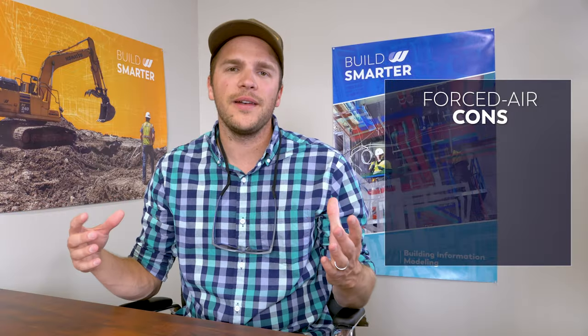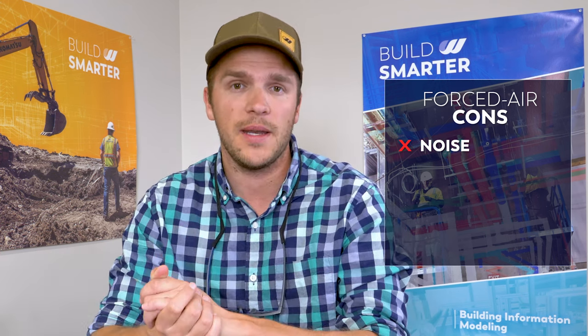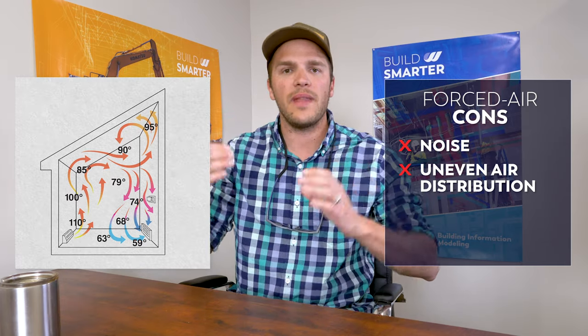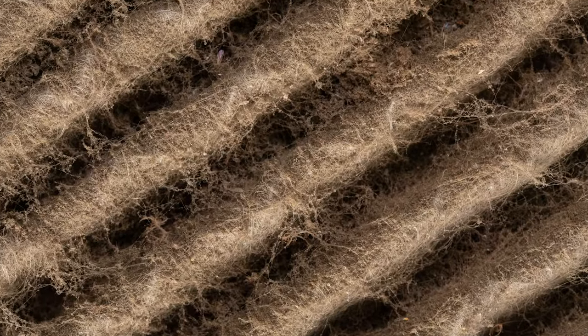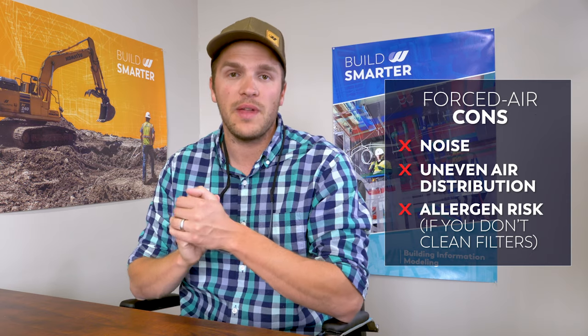Let's look at forced air cons. The first and biggest con is the noise. In my last house, I had a furnace right under my master bedroom — I think it was sized incorrectly — and when it kicked on in the middle of the night, my whole bed vibrated and the air coming out of the registers sounded like hurricane winds. Even on correctly sized systems and newer units, you can still hear them kick on and the air flowing. The second con is uneven air distribution: you have very hot air by the registers and cold air by the windows or the other side of the room. And if you ignore maintenance on your filters, dirty ductwork will blow allergens and dust throughout the house.